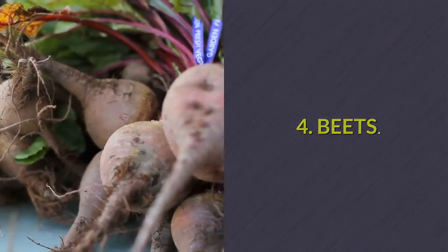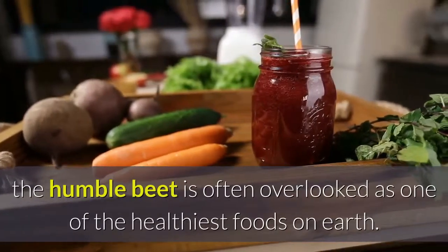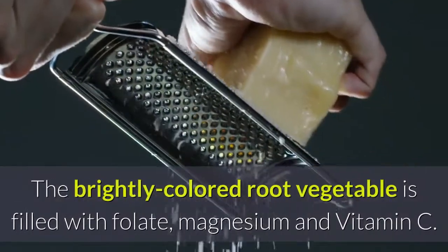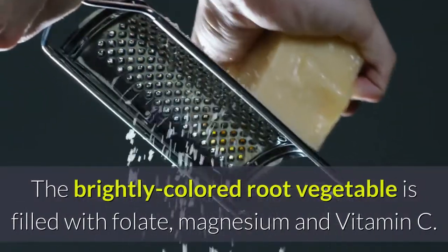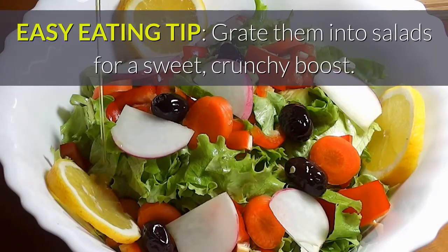Number 4: Beets. Good for the brain and skilled at lowering blood pressure, the humble beet is often overlooked as one of the healthiest foods on earth. The brightly colored root vegetable is filled with folate, magnesium and vitamin C. Easy eating tip: grate them into salads for a sweet, crunchy boost.